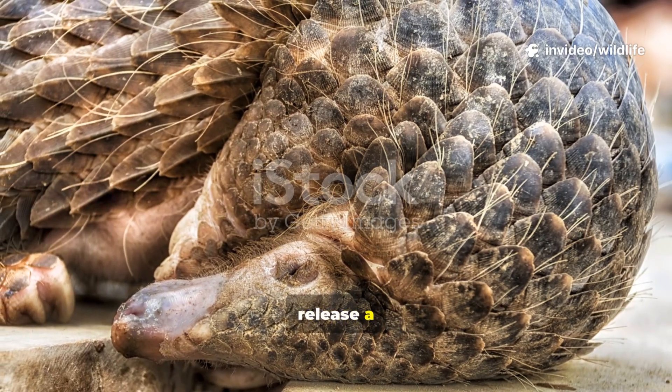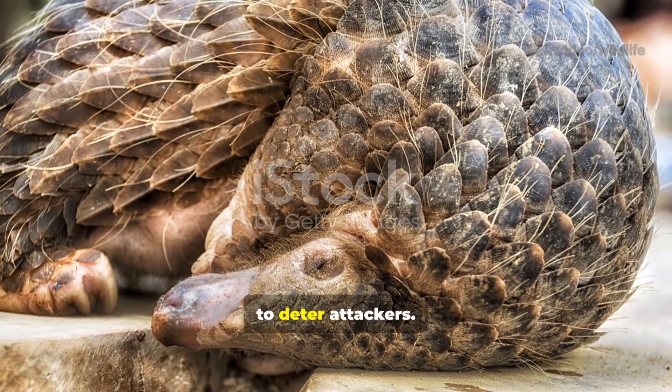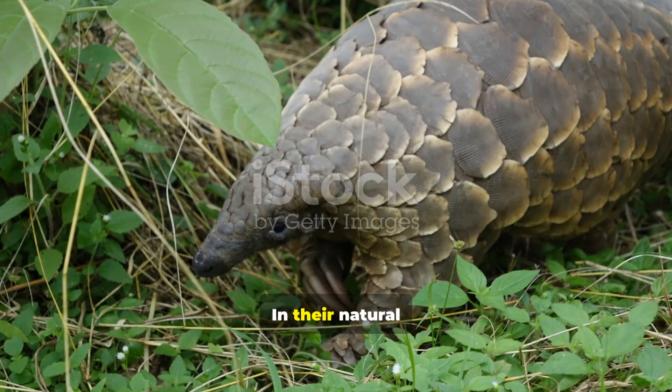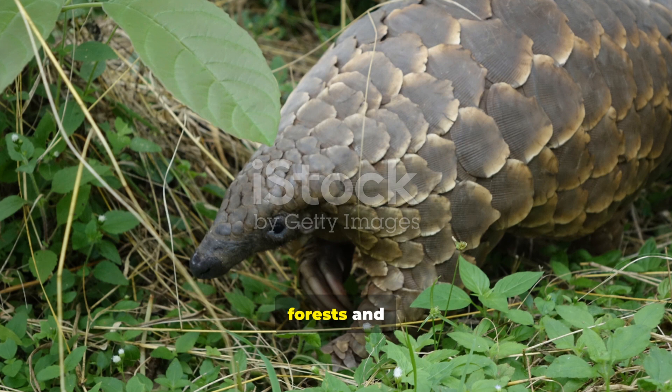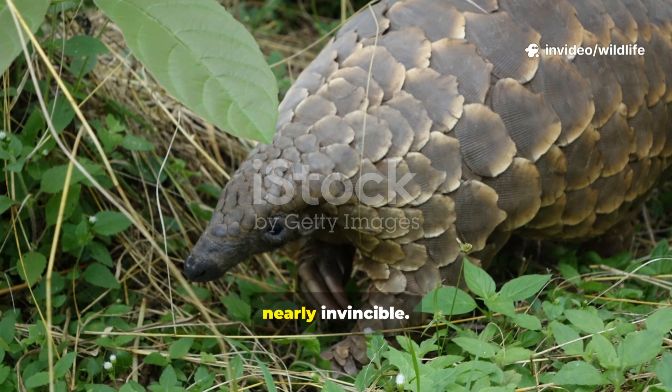Some species also release a foul-smelling liquid from glands near their tails, much like a skunk, to deter attackers. In their natural habitats — the forests and grasslands of Asia and Africa — these defenses make them nearly invincible.